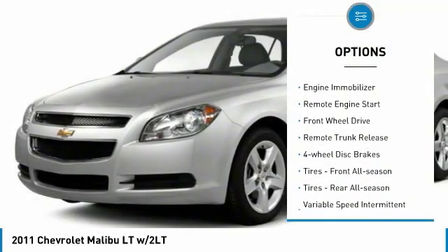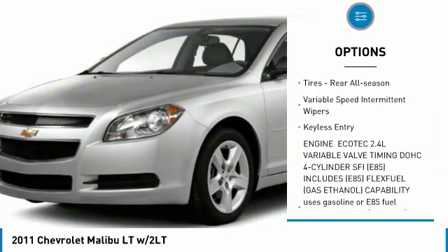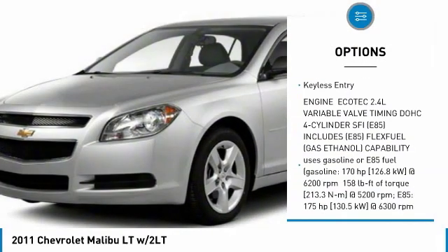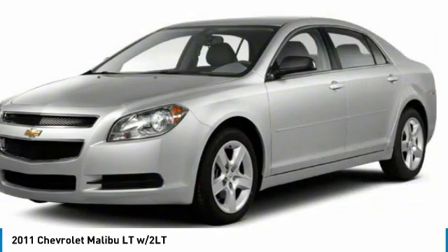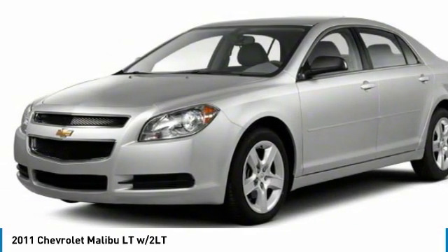Chrome wheels, engine immobilizer, remote engine start, FWD, remote trunk release, four-wheel disc brakes, front all-season tires, rear all-season tires, variable speed intermittent wipers.